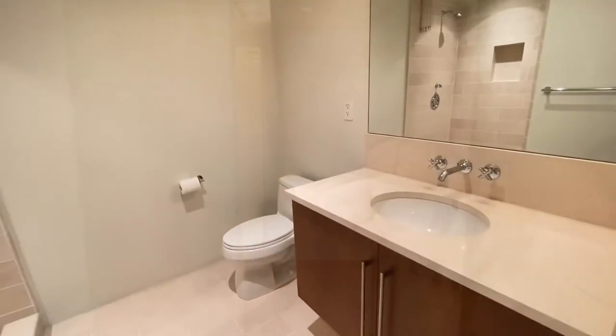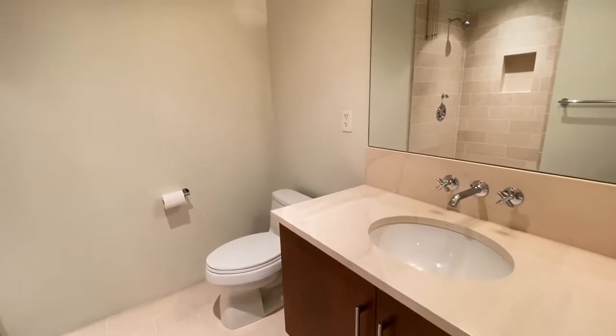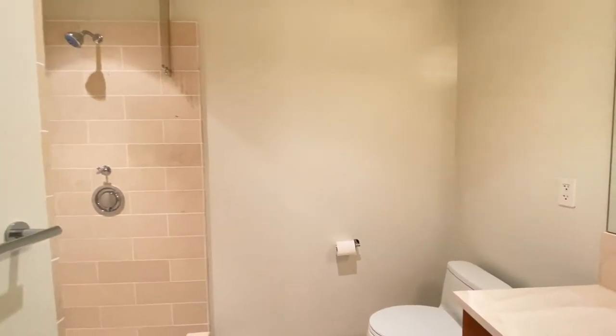We'll go across the hall and look at the guest bathroom. It features a single sink vanity, great cabinet, tile floor, and tile shower.